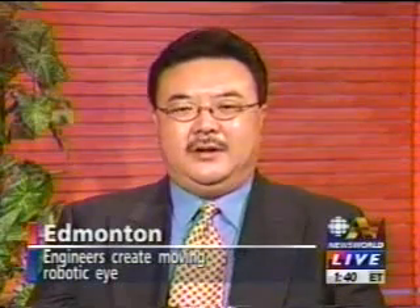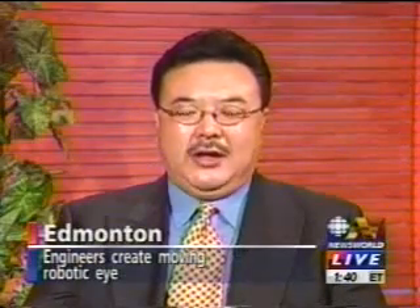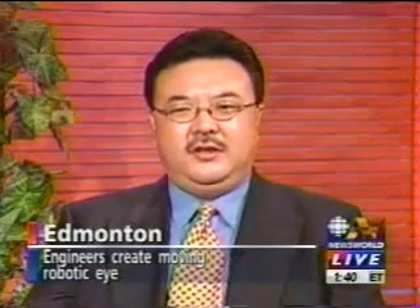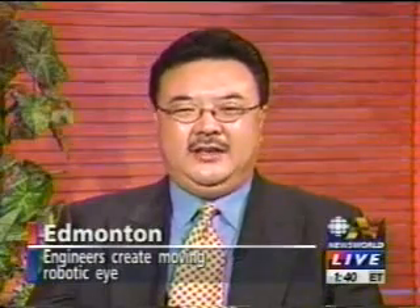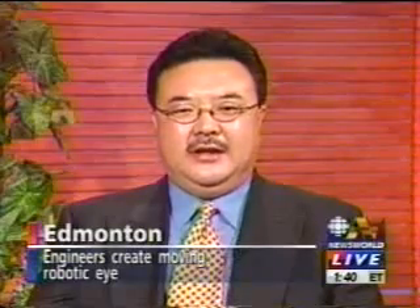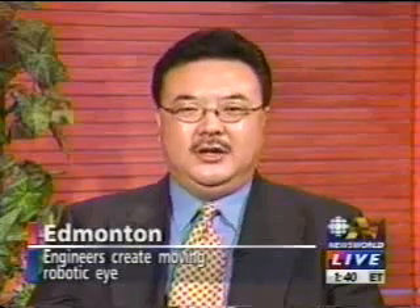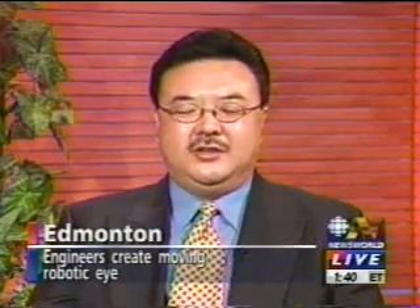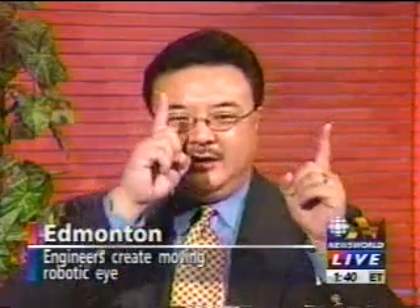So we got together with people from electrical and computer engineering, mechanical engineering, rehabilitation medicine, and the doctors at Compro. We talked about whether it was possible to do something like this, and we said, well, we can always try. We started from a very small seed fund provided by the hospital and began to explore what we could do. After about two years, we now have this second generation, which is quite impressive in terms of control, moving in synchronization with the real eye.